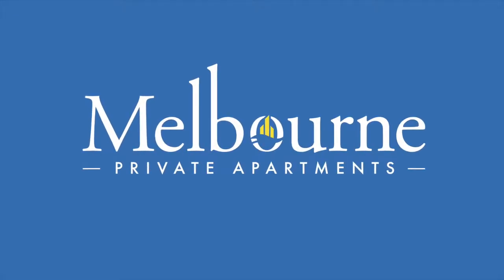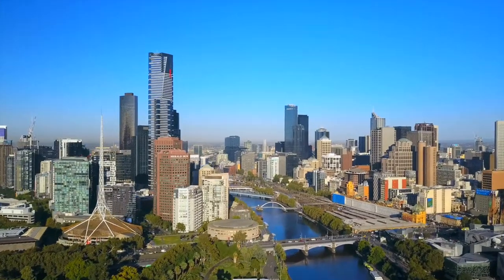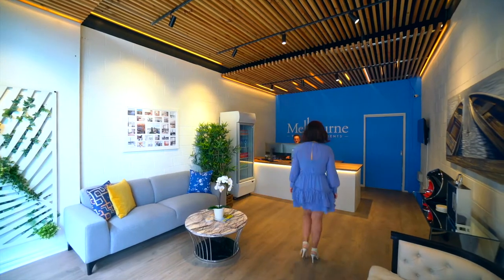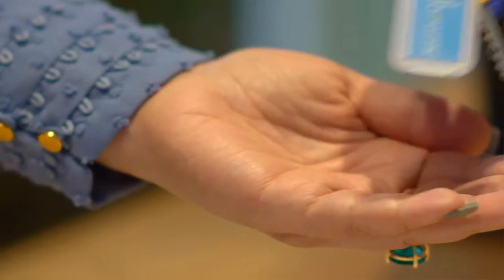Welcome to Melbourne Private Apartments, MPA Docklands, where the city meets the harbour. Sit back and relax while we take you on a short journey from our office to your apartment at 889 Collins.